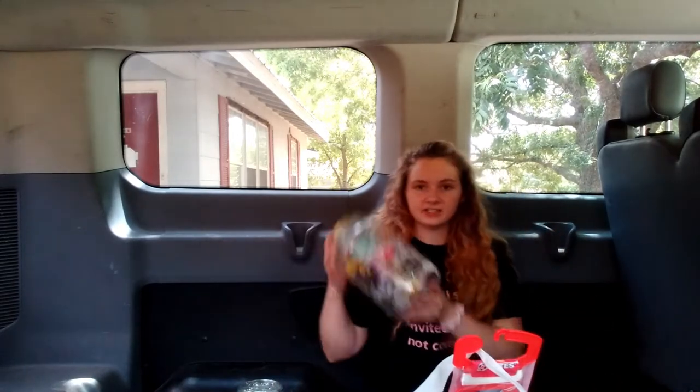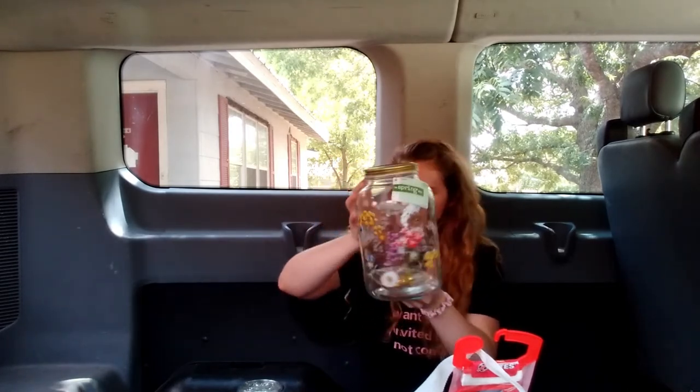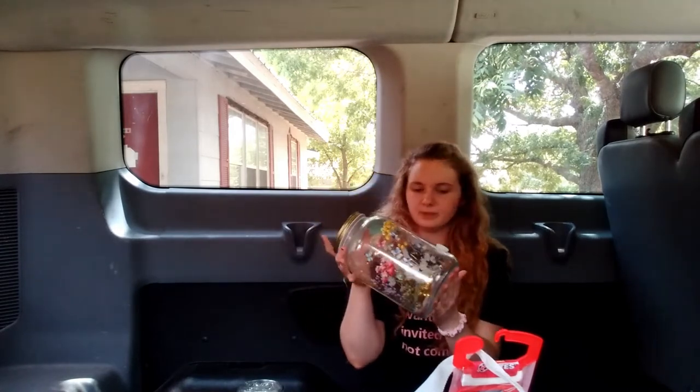My sister got this other drink dispenser — it has little flowers on it. This one was also about $7.50 after the discount, regularly $24.99. It's also glass and has a little mason jar lid. I liked the plain one for myself because it works for any occasion, but this floral one is really cute, especially for spring gatherings.